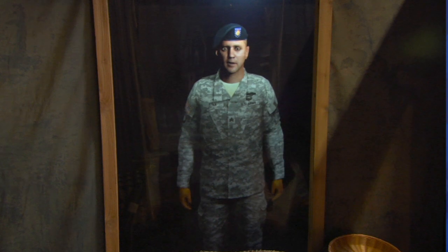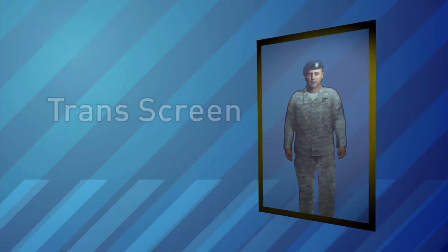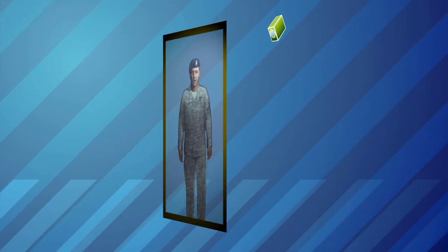When you talk with Sergeant Starr, you're looking at a rear screen projection. They use a special kind of screen called a trans screen. It looks like it's a hologram, but it really isn't. There's a projector about ten feet behind that screen projecting his image. We want to project him at a real human scale, so he's projected at about six feet tall.